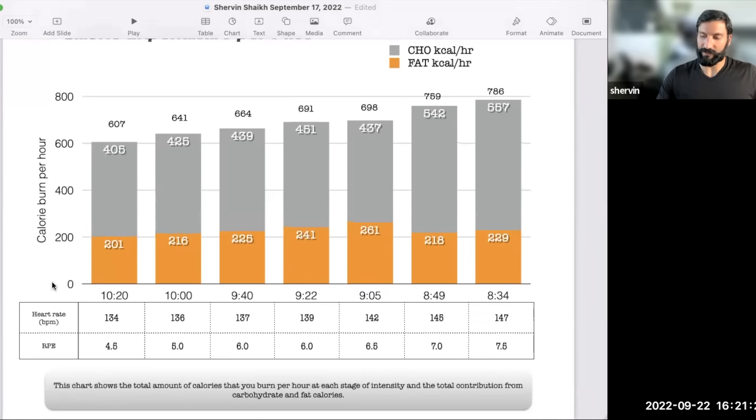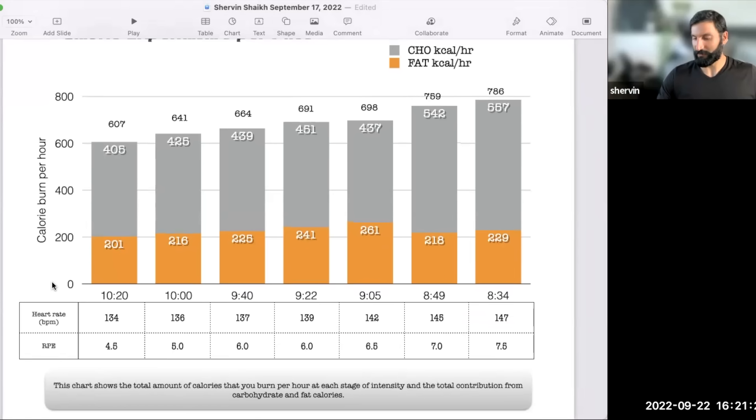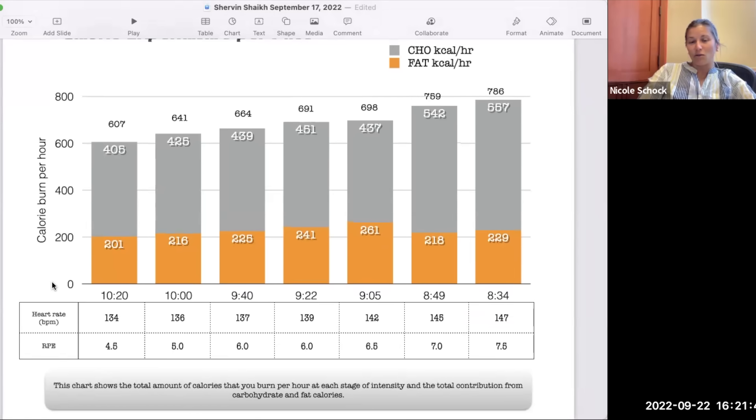I did an hour and a half workout — 11-minute pace, eight miles. I think my watch said I burned 1,100 calories. So it's overestimating. Watches usually do.